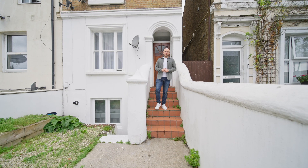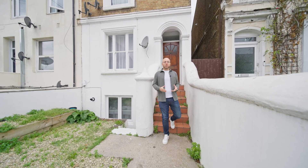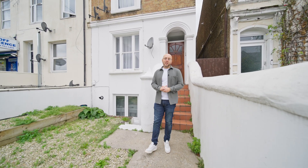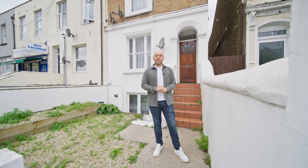So I hope you enjoyed taking a look around. If you'd like more information about this property or if you'd like to organise an internal viewing, my name's Aaron. You can contact myself or a member of my team using the details that follow. Thanks for watching. Have a great day. Take care.